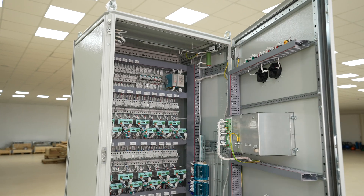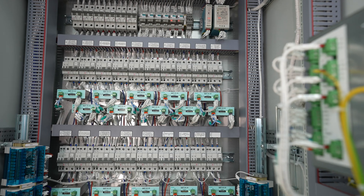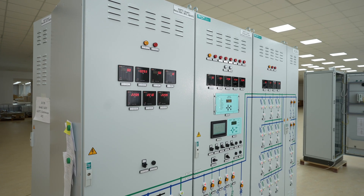A reduction in insulation resistance leads to leakage current increase, which can lead to a failure of the control system of the main equipment at the facility, or on the contrary, to false and excessive operation of the equipment. Insulation monitoring devices of ECRA production are applied in up to 1500 volt DC networks and perform continuous monitoring of several parameters, including the value of network insulation resistance.